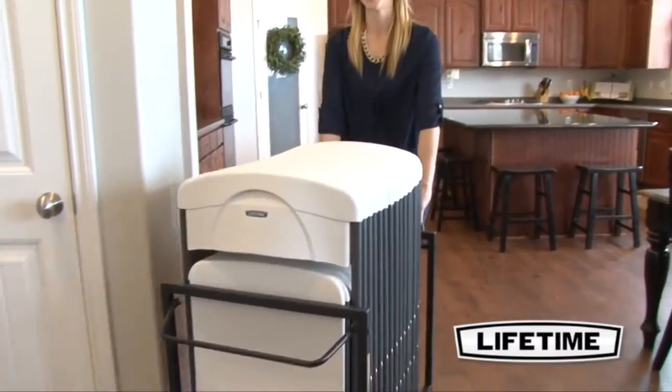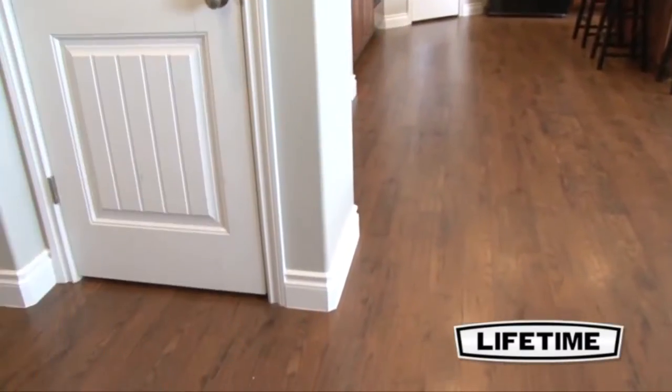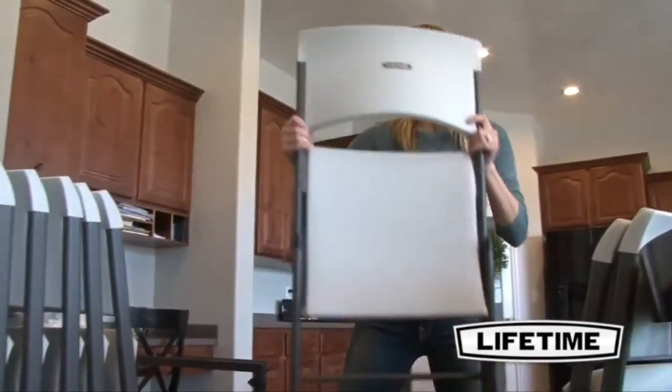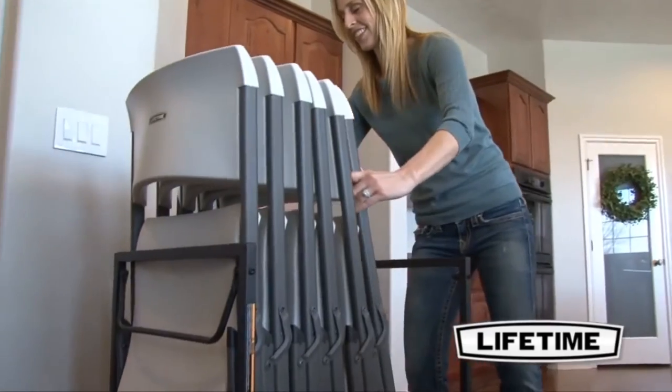As the world's number one manufacturer of high-density polyethylene folding tables and chairs, Lifetime Products has revolutionized the industry with their contoured folding chairs. They are durable, lightweight, and best of all, comfortable.